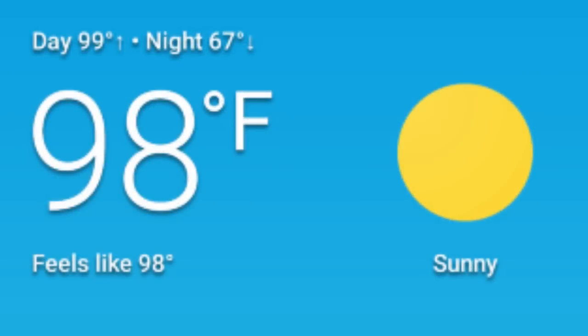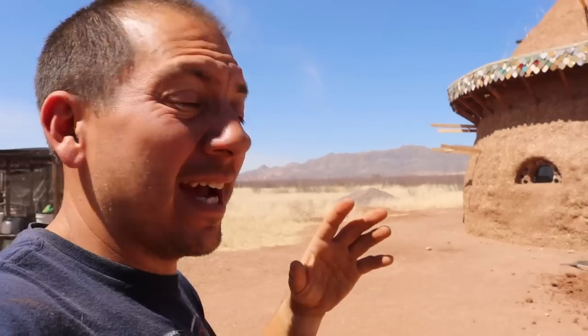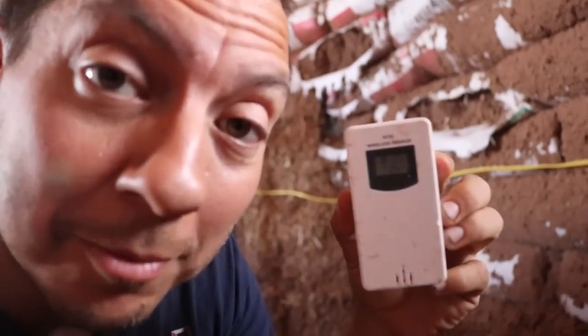Currently it is 98 degrees outside. I'm going to take you in and show you the temperature in the dome right now. Keep in mind we've been having hot days in the high 90s for at least the past week, so it's already been collecting heat. Right over here is our thermometer — it's reading 81 degrees inside the dome, which is the highest I've seen it so far, and the day isn't over. We'll see if it gets any hotter over the next coming days.